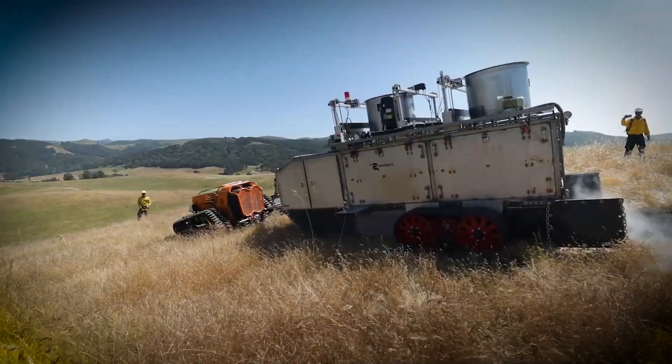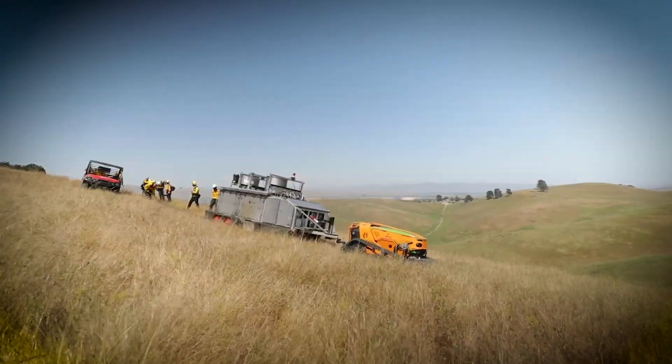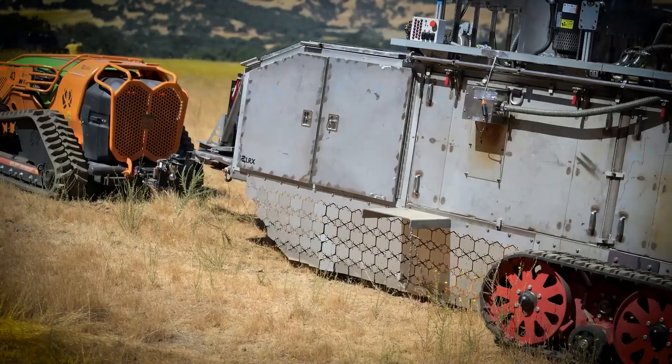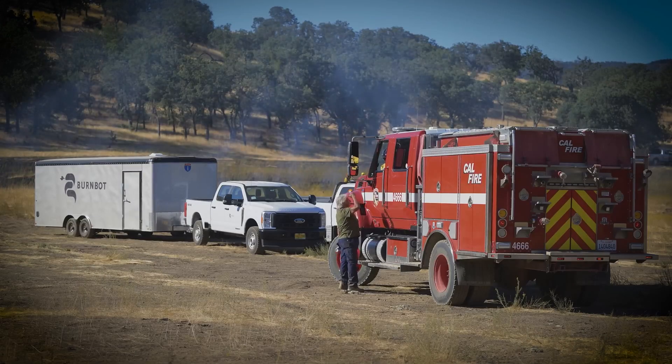Compared to traditional methods that rely on large teams walking through forests with drip torches, the BurnBot is faster, safer, and more efficient. It also minimizes human exposure to potentially hazardous conditions.